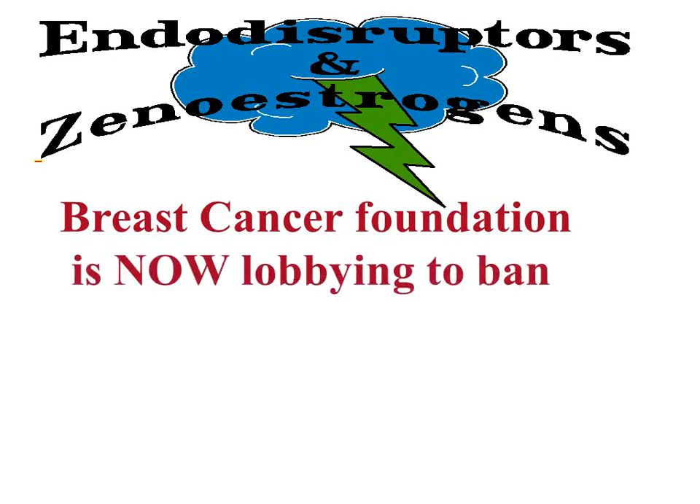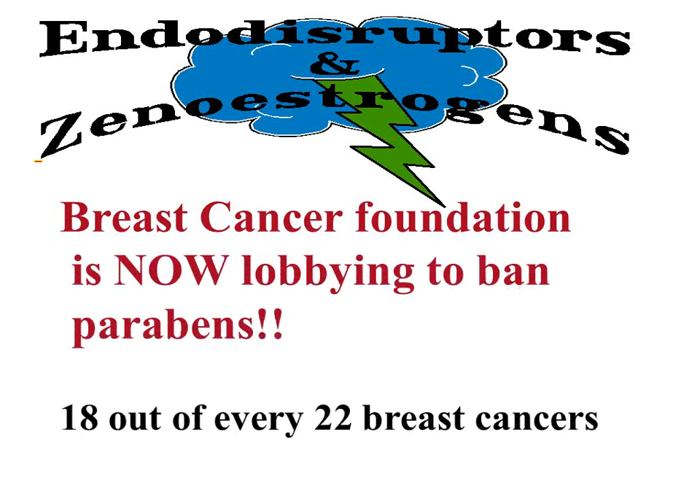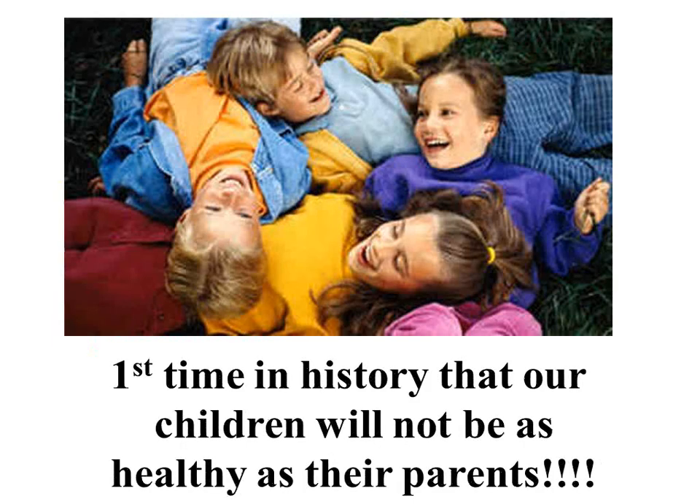The Breast Cancer Foundation is now lobbying Congress to ban parabens because their research finds that 18 of every 22 breast cancers has intact parabens in the tumor. When pathology does a report on breast cancer, they don't look at that — but if they looked, they'd find it. Is that scary? And this is the first time in history that our children will not be as healthy or long-lived as their parents.